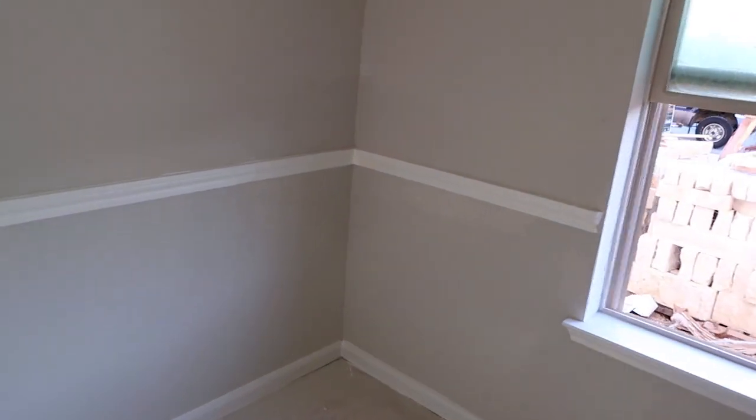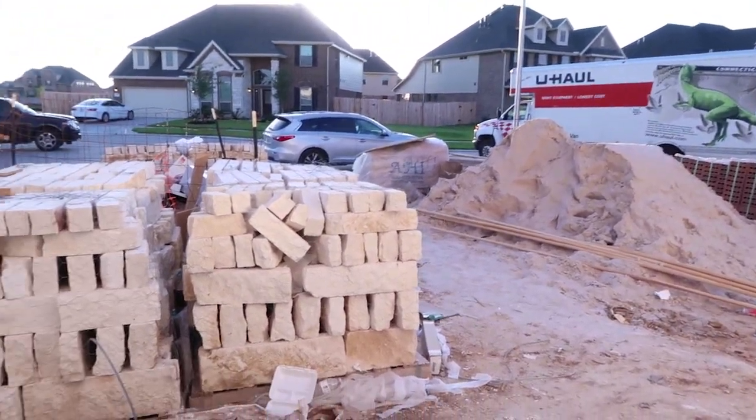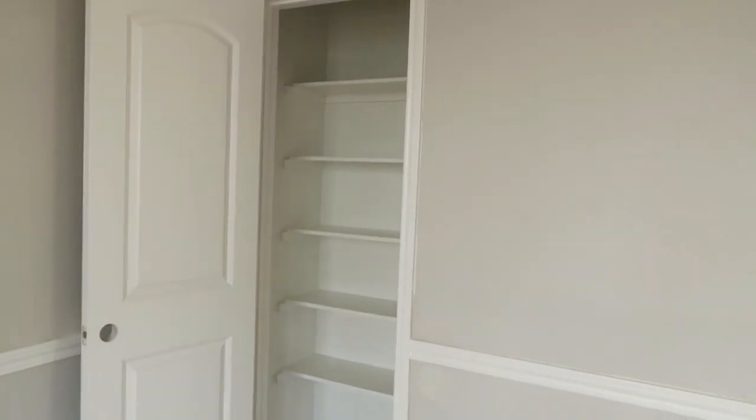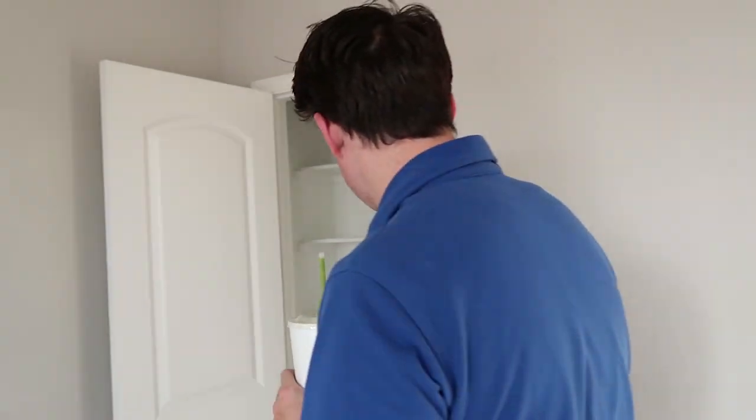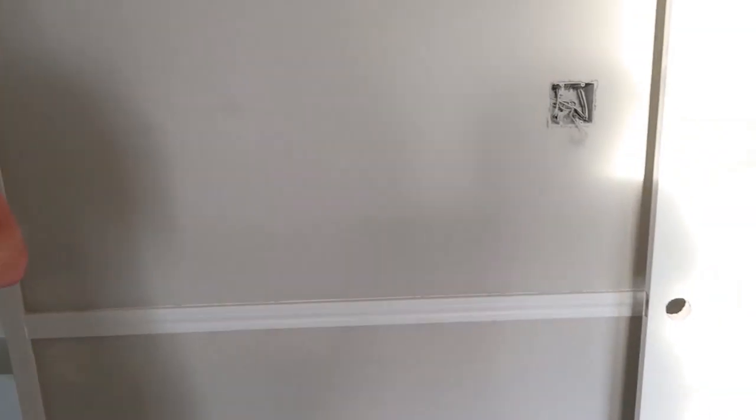Our neighbors are moving right in as we speak. Look at the shelving in the closet — that's so nice. And look, they haven't touched up the paint, but oh my gosh, it looks so good. I love this color.